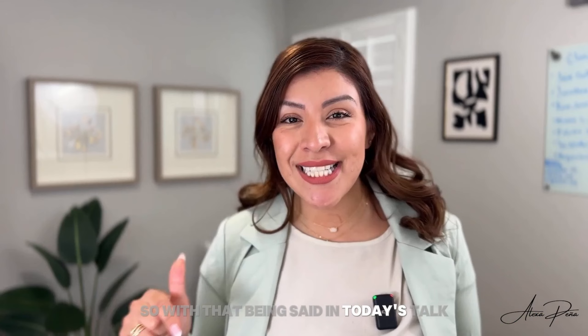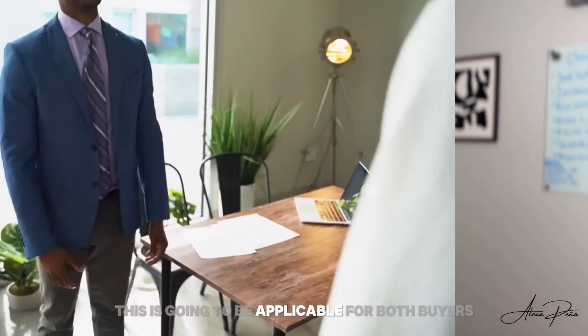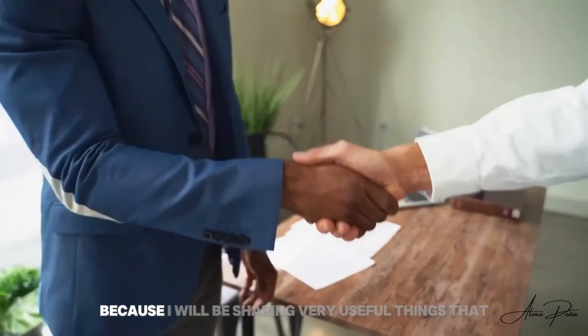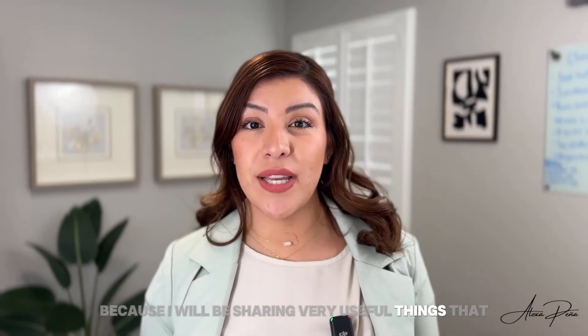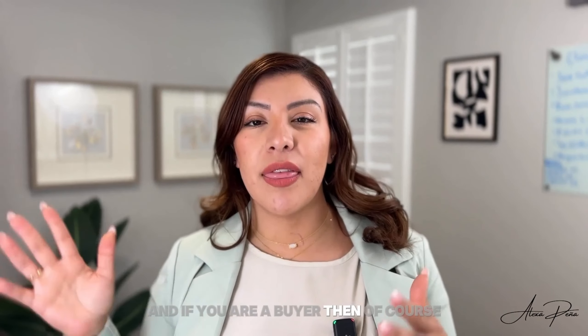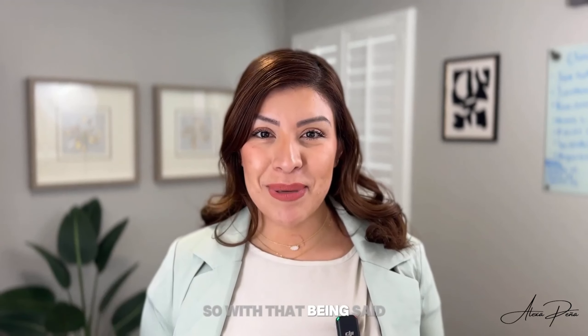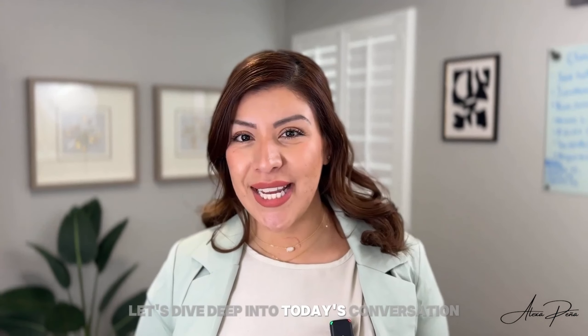So with that being said, in today's talk, I really want to dive deep into how to get your offer accepted. This is going to be applicable for both buyers and sellers because I will be sharing very useful things that if you're a seller, you should be looking for from a buyer's agent to submit with their client's offer. And if you are a buyer, making sure that your buyer's agent is doing for you. So let's dive deep into today's conversation.